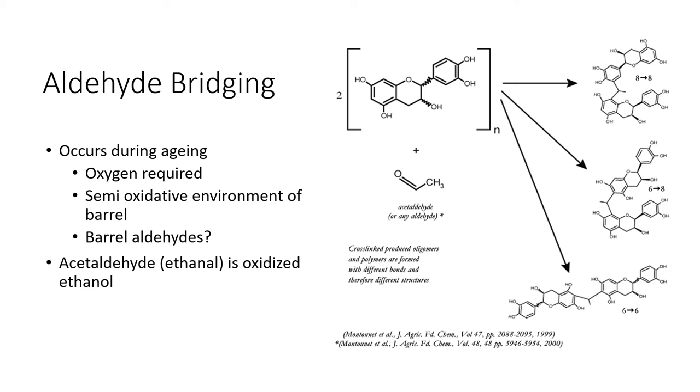Aldehydes are really important in the formation of longer, smoother tannins — they act as a bridge between smaller catechin units. This process does require oxygen, because acetaldehyde is an oxidized ethanol. These aldehydes can form the glue between these units, and this can happen naturally in the semi-oxidative environment of barrel aging on reds. Additionally, new oak has aldehydes like furfural, which is the caramel aroma, and these can also act as glue between small tannin monomers.